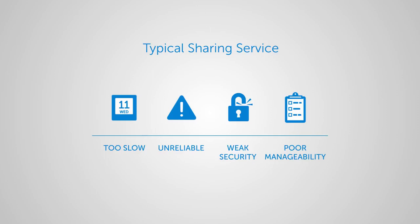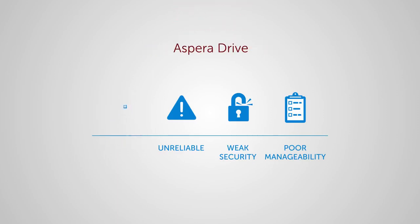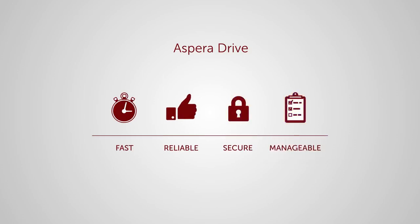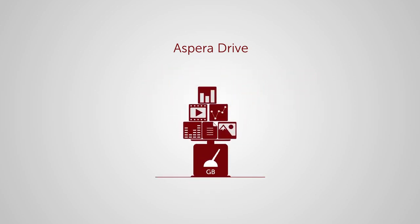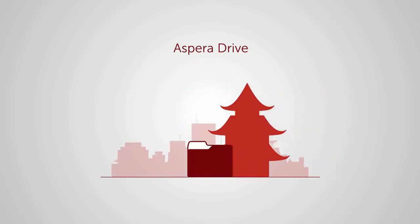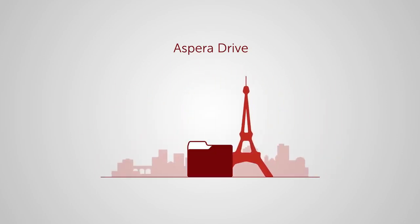Now, there's a solution. Aspera Drive provides a fast, reliable, secure and manageable way to share and exchange large files and datasets between interconnected teams, customers and partners — even virtually unlimited size files and folders, regardless of where that data is located or where it needs to go.